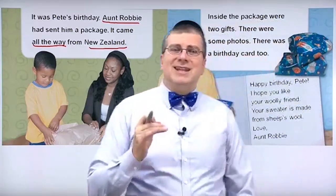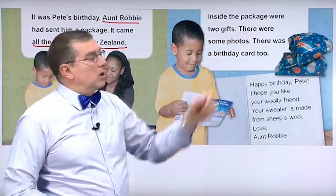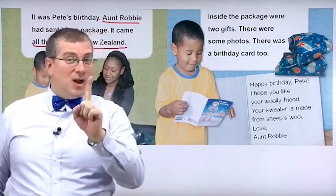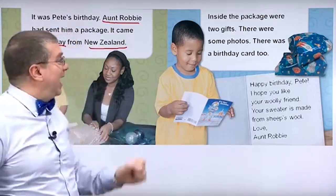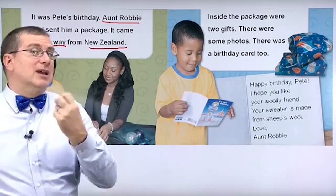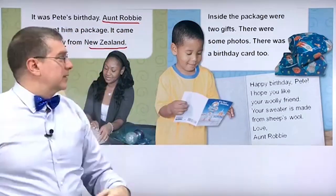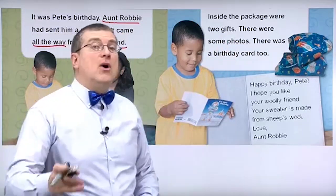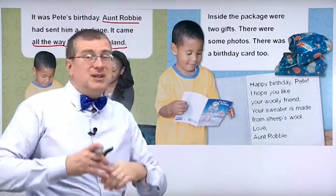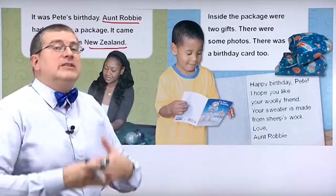Inside the package were two gifts. Usually for your birthday, one person gives you one gift. But Aunt Robbie is a special aunt. She gave Pete two gifts. There were also some photos. Not one, not two, but more than two. We don't know how many exactly, so we say some. Some photos.